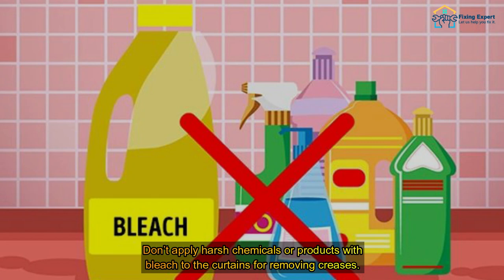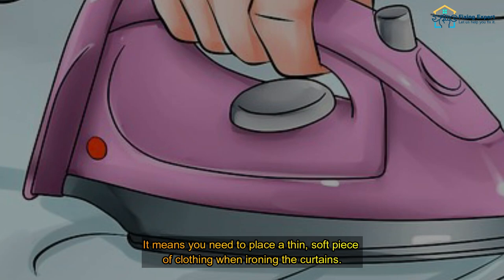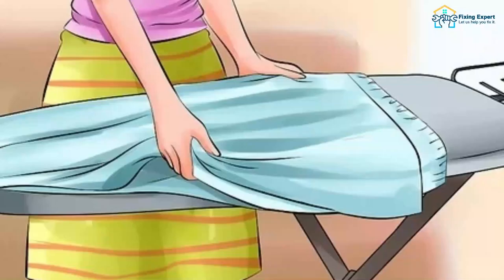Things to avoid when removing curtain wrinkles: don't apply harsh chemicals or products with bleach to the curtains for removing creases. Always check the temperature of the iron before ironing, and never iron the curtain panel directly. You need to place a thin, soft piece of clothing between the iron and the curtain when ironing.